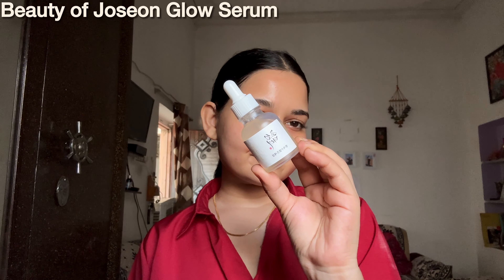Today I'm going to share with you my top picks for the best brightening serums that will give you a radiant and glowing skin. First up, we have the Minimalist Vitamin C Serum.